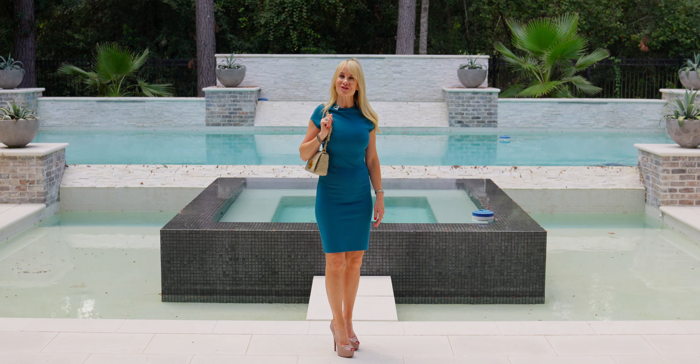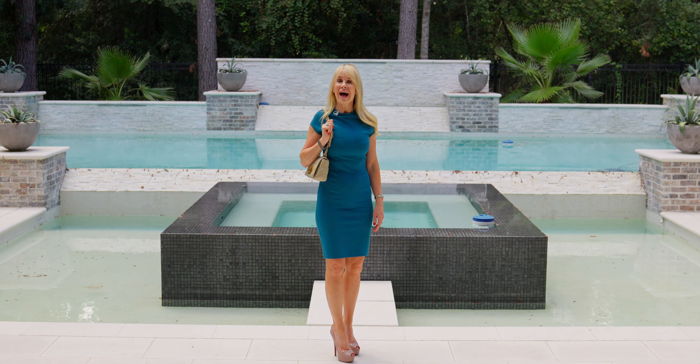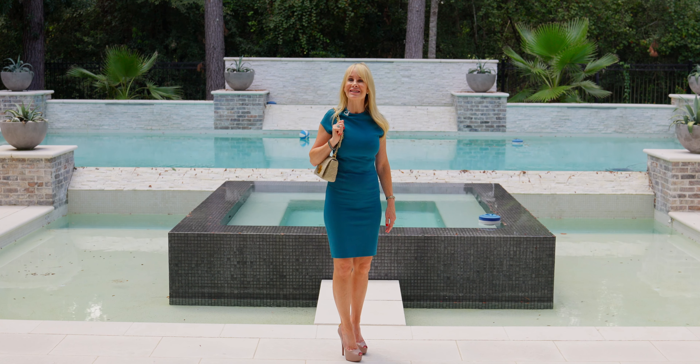Thank you so much for joining me today at 227 South Fazio Court. I loved walking through this exquisite custom home with you. Join me next time when we take a look at another one of Mike Cedar's fabulous listings.